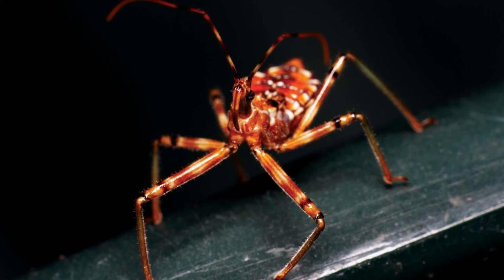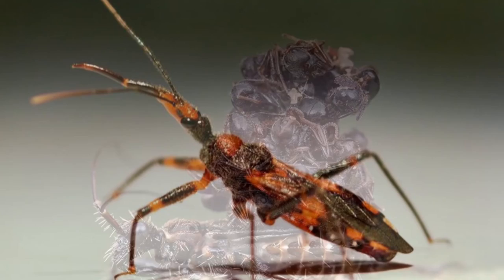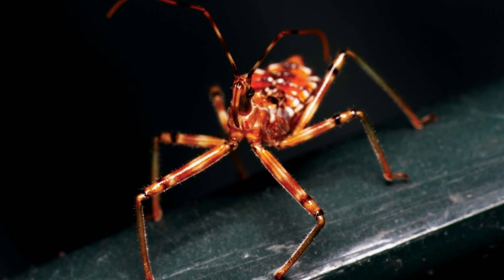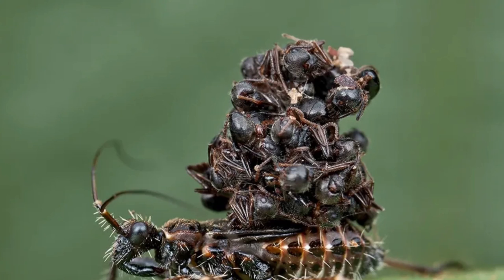The predatory assassin bug has a diverse diet of many different insects, including their eggs, larva, and adult phases. Flies, leafhoppers, millipedes, and ants are some of their most common prey. Because of the digestive chemicals in their saliva, which can break down tissue, they can feed on insects much larger than themselves. Some species coat their legs with sticky plant resin to capture insects like bees from the air. Another species will pluck the strings on a spider web to mimic a trapped insect, attracting the spider for the bug to consume. The feather-legged bug has a special growth on the abdomen that releases a substance to attract and then paralyze ants.